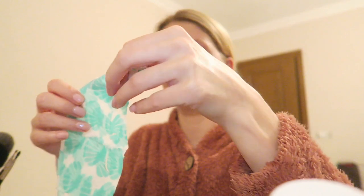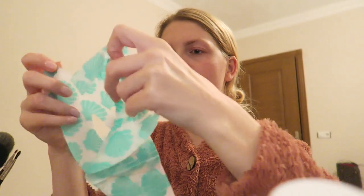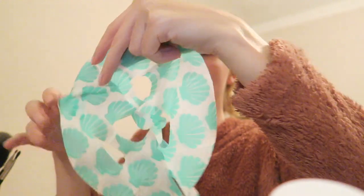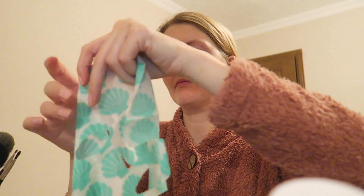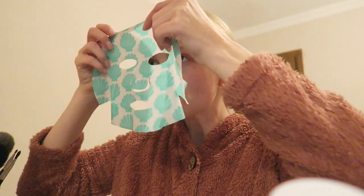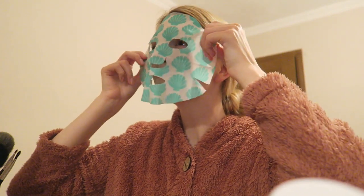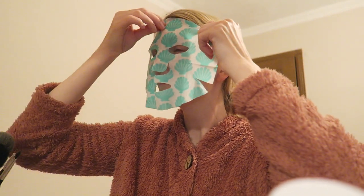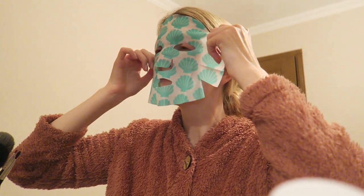I love to use a face mask, but honestly this makes me look very scary. I had such a laugh with my husband because I look absolutely terrifying with this mask on. But it did feel very nice on my skin.